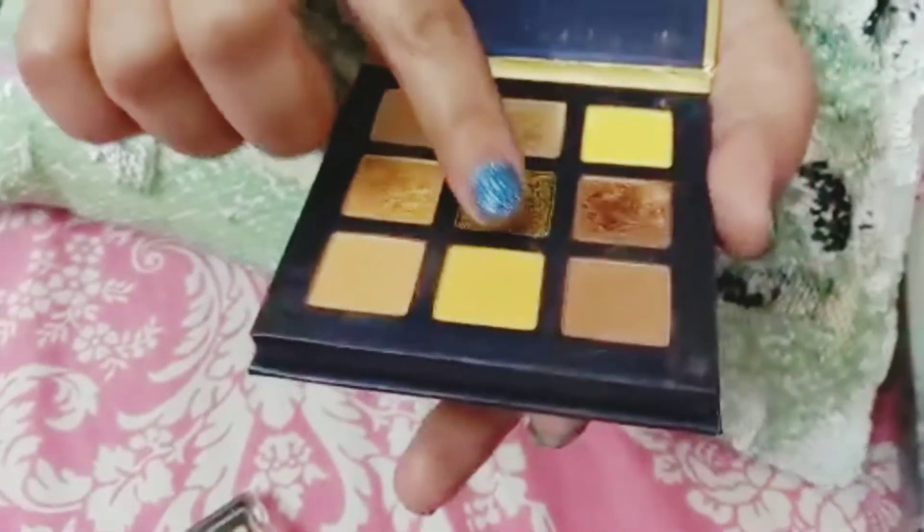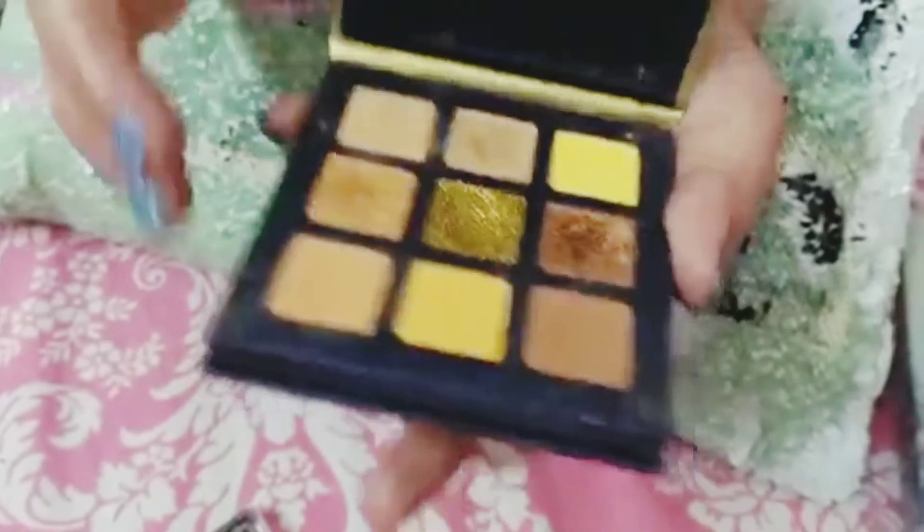This is the gel. I will use it a lot. There are chunks in it.